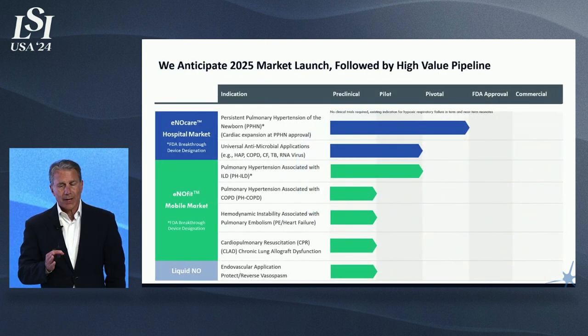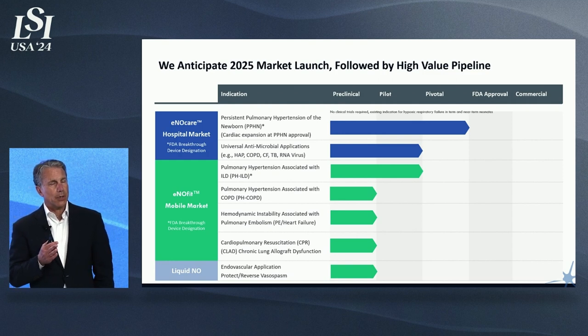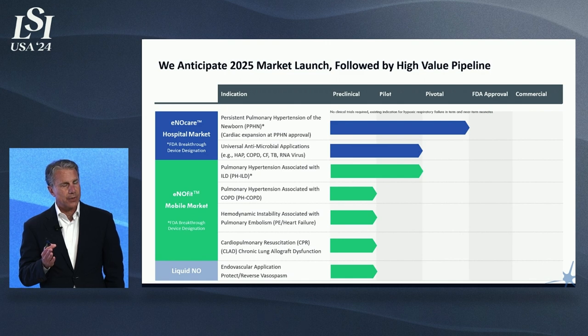Our pipeline is very rich. We have the opportunity not only to launch our product in 2025 to take over the hospital market, but also to leverage the work we're doing with the Gates Foundation, Mass General, and the U.S. government relating to using high concentrations of nitric oxide. Our hospital device can deliver very high concentrations of nitric oxide safely, reliably, and accurately. Research systems are already in use showing evidence of antimicrobial effectiveness for hospital-acquired pneumonia, COPD, CF, TB, and RNA viruses. Our home system has just passed through first-in-human safety studies with success, and we're moving into two effectiveness studies at the end of this year, followed by our pivotal study and approval at the end of 2025.